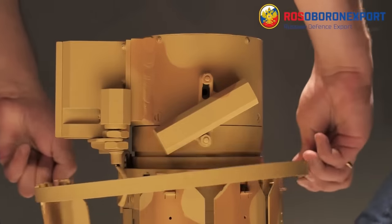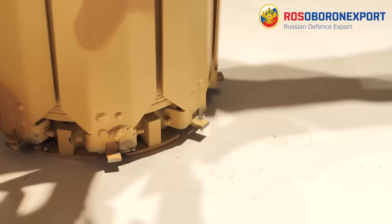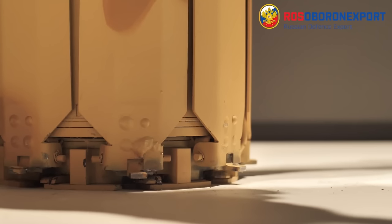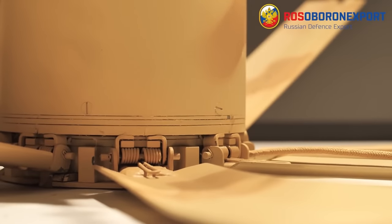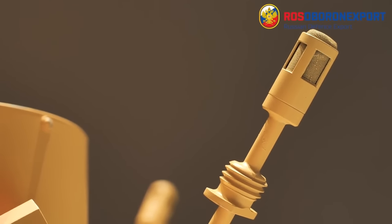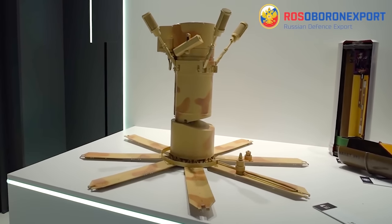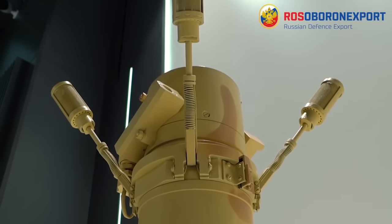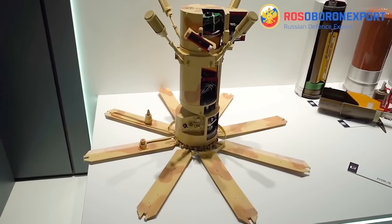The launch unit, or transporter launcher, incorporates eight base plates which are lowered when the mine is deployed. These provide a stable platform. According to Rosoboronexport, the PTKM-1R weighs 19.9 kilograms, while its payload is said to be around 2.8 kilograms of explosive. There are two seismic sensors which sense the vibrations caused by approaching vehicles, and there are also four microphones at the top of the unit, which listen for the sounds of heavy armoured vehicles.